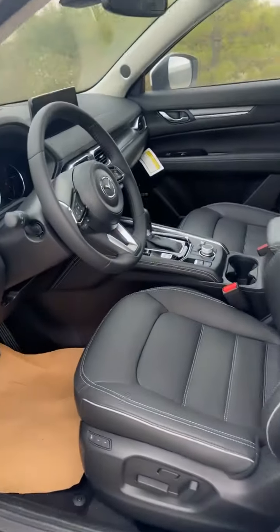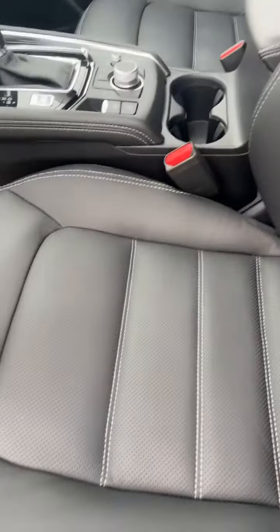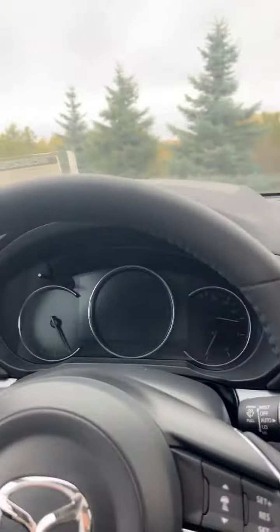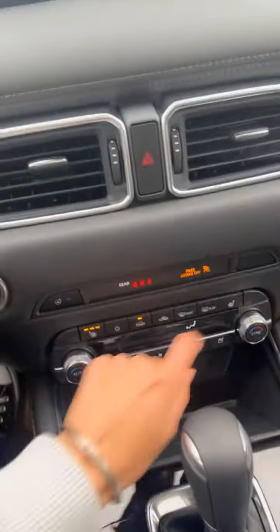Let me show you the interior. It's got keyless entry, black leather seats which are heated and ventilated. Your steering wheel is heated as well. Here are the controls.